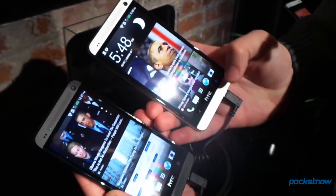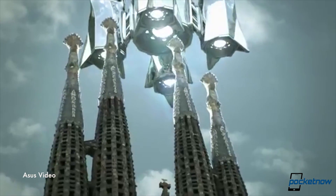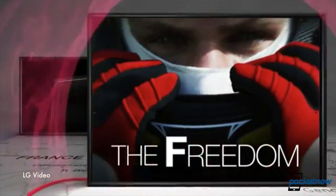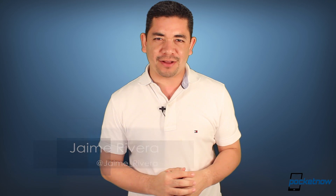A red HTC One variant vanishes from the HTC website. ASUS teases a new metallic miracle coming to MWC, and LG teases an LG Optimus F7, among others. I'm Jaime Rivera, and I do wish that coffee was fed intravenously. This is Pocketnow Daily.